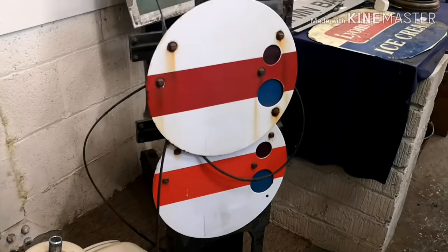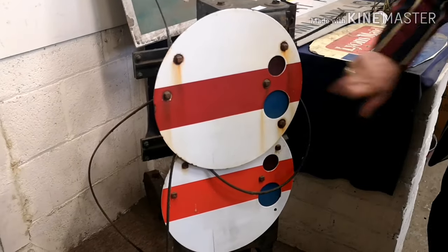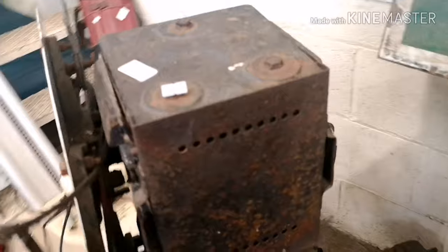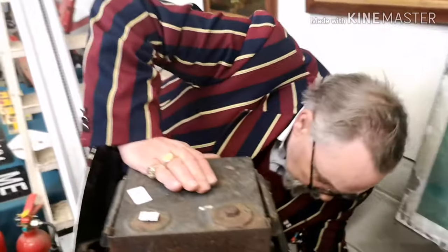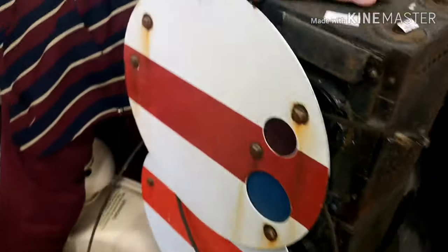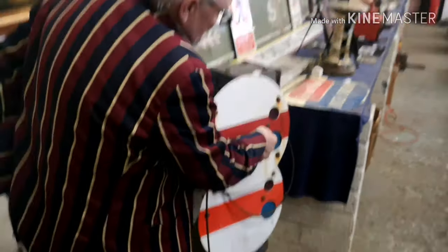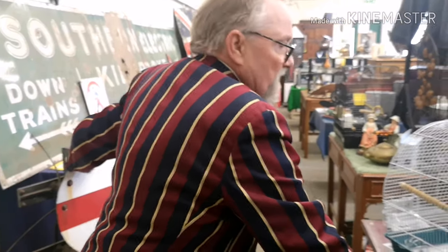This sign sits on the side of the track and it's an indicator — you've got green for go, red for stop. If you see the back, it's got massive great weights on it to make sure they work properly. I'll show you how one works — there you go, like that. It just shows the difference between the two glasses in there.